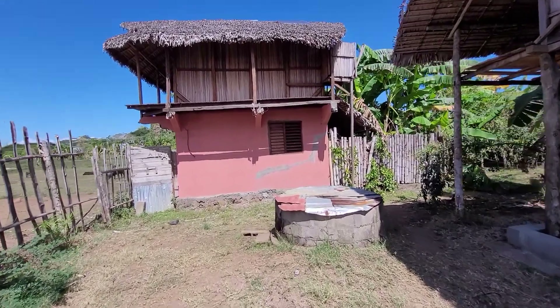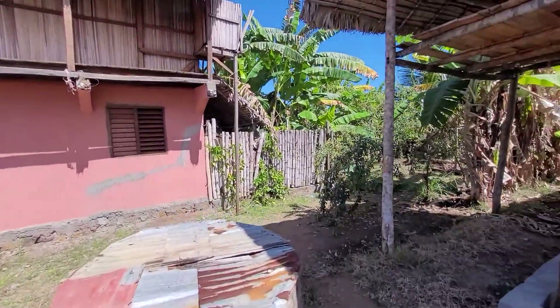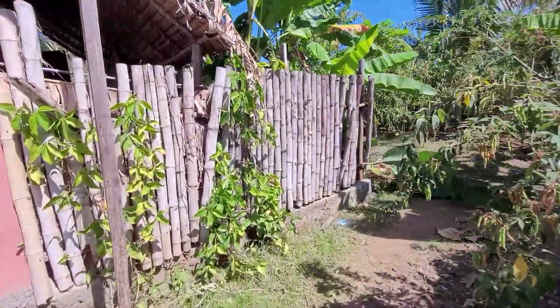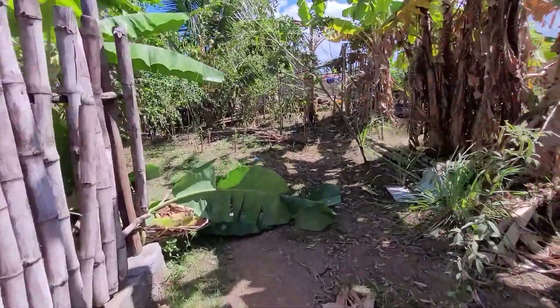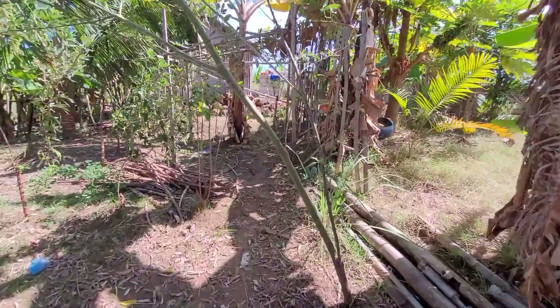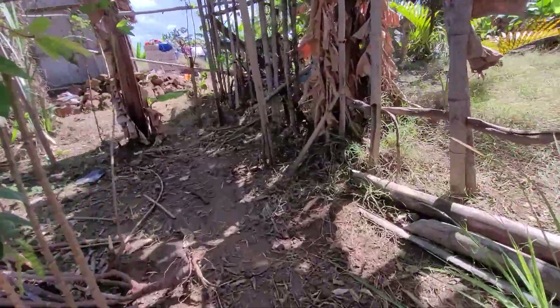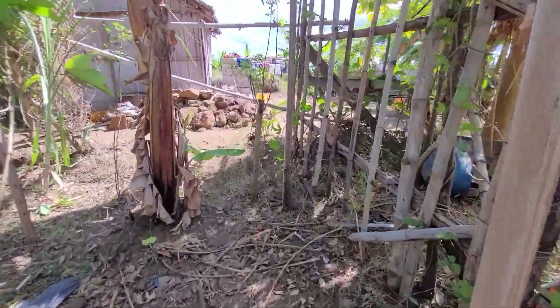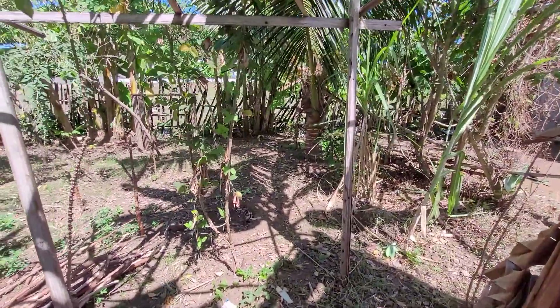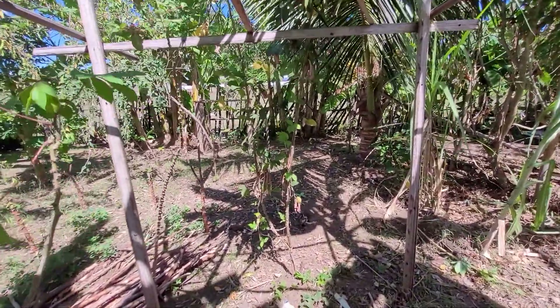We're at Lagasi's house, going to check it out and see how an average Malagasy guy who lives on his own in Nosy Be lives. He's probably above average because most Malagasy in Nosy Be don't have their own land. He's got his own little garden here.